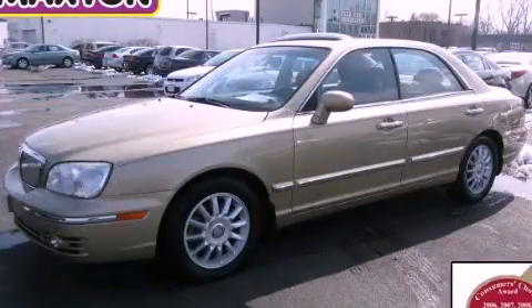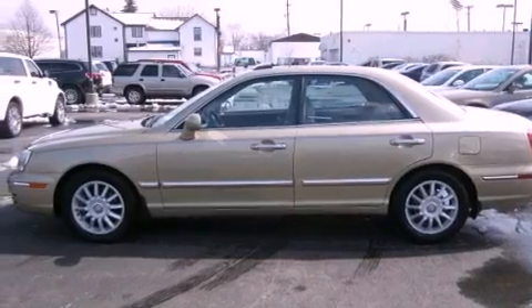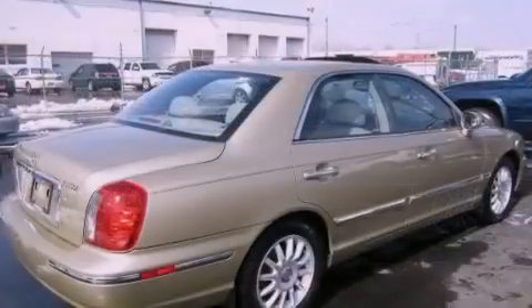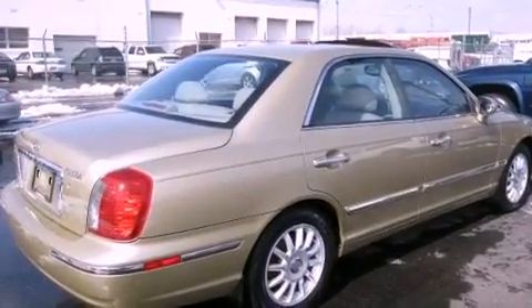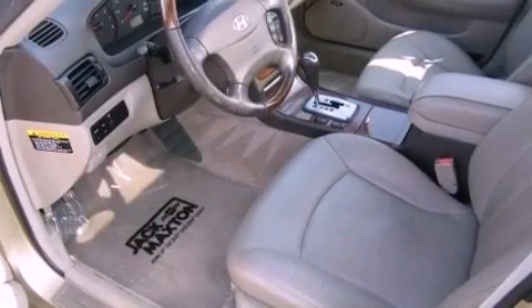This is a 2004 Hyundai XG350. It has a six-cylinder engine and an automatic transmission. Its top features include a moonroof, heated front seats, a premium audio system, and aluminum wheels.